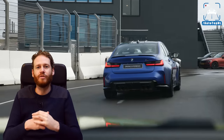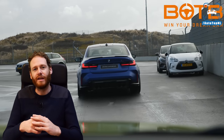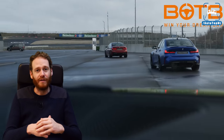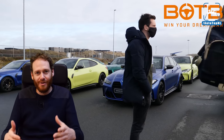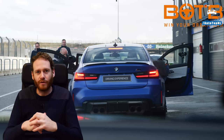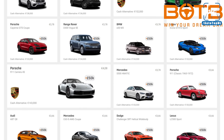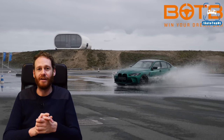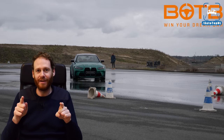Before we continue, I want to thank today's sponsor, BOTB — the dream car competition company. They're now giving away two cars every week in their dream car and midweek car competitions, and have added a cash prize of £50,000 to every car you can win. You can now also win the new BMW M3 or M4. You only need to be 17 or over, choose from over 150 cars, and tickets start from around £1.50 to £5. Links are in the description below.